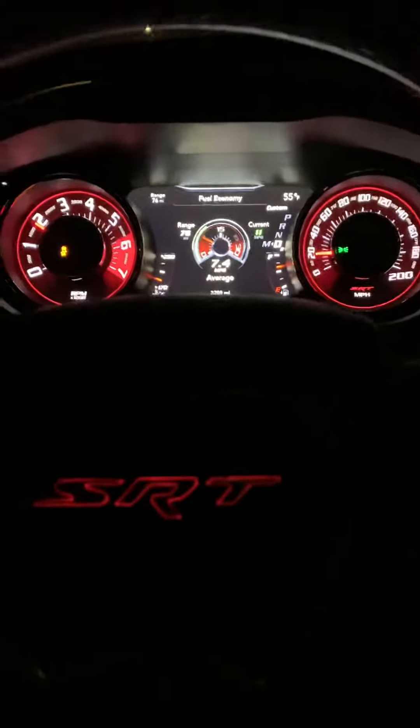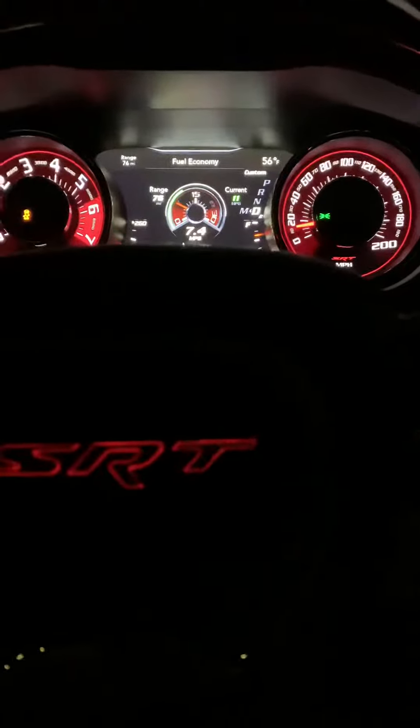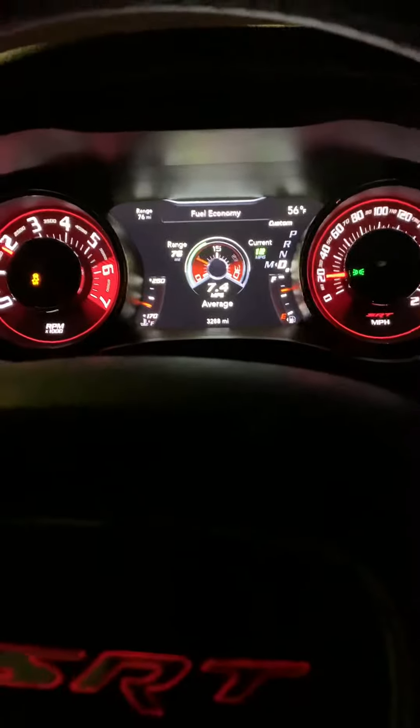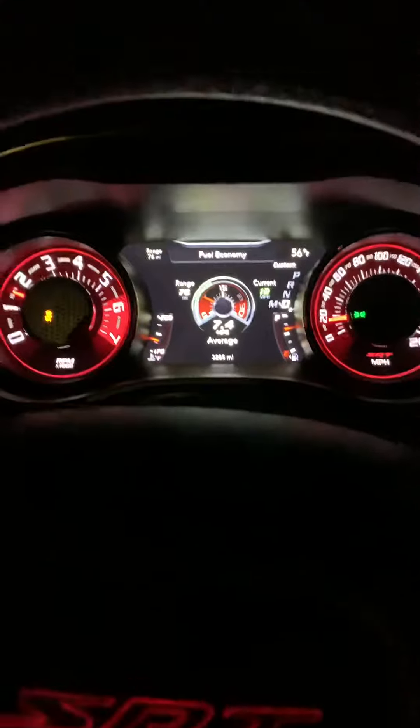I don't know why people are saying they're daily driving their Hellcat and getting over 20 miles to a gallon — that's not true, I don't know why they're saying that. The real number is 7.4. I love my Hellcat, but I just don't know why people are lying about it. It's just wrong when other people see claims of great gas mileage and instead it's just getting 7.4 in regular daily driving.